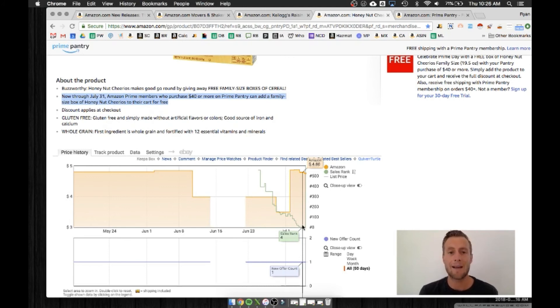Big ups to General Mills, big ups to Amazon, and all of CPG. Take note, because this is a strategy that I think is going to work really well for them.